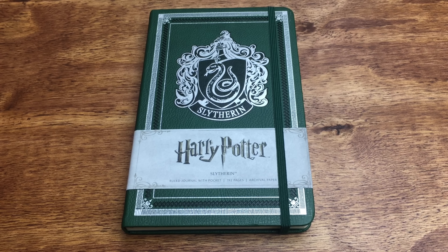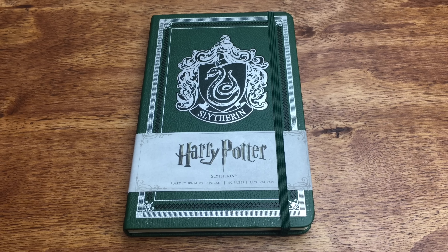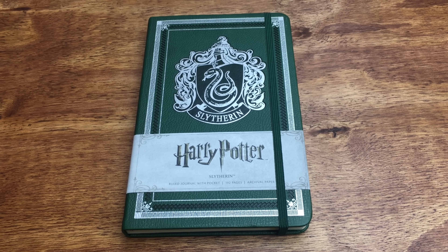I got this Slytherin journal from the lovely Lauren from Inside Editions, and thanks again so much, Lauren, if you're watching this. I absolutely love the journal, and I always write in journals, so it's awesome.